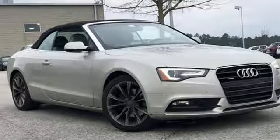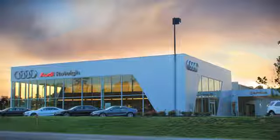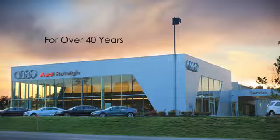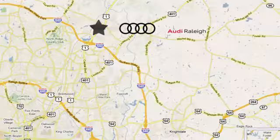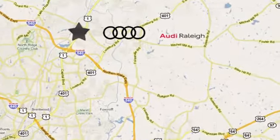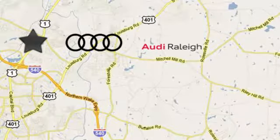Experience it for yourself today. For over 40 years, Leith has been the name to trust when buying a new or used vehicle. Audi Raleigh continues that tradition one mile north of I-540 on Capitol Boulevard in Raleigh, North Carolina.